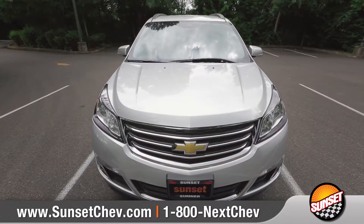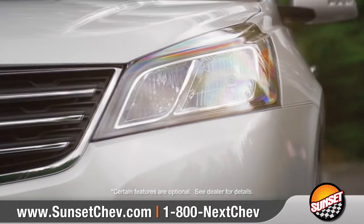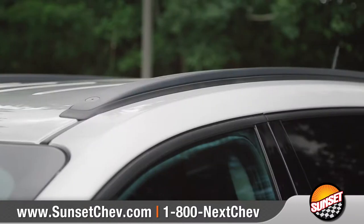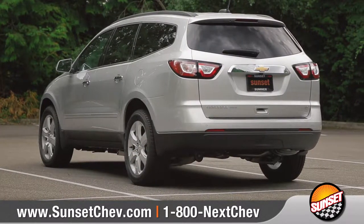The athletic hood design, bold grille, and striking projector-style headlamps make for a strong first impression. Available 20-inch aluminum wheels will turn heads and the standard roof rails add tons of versatility to this modern and stylish SUV.